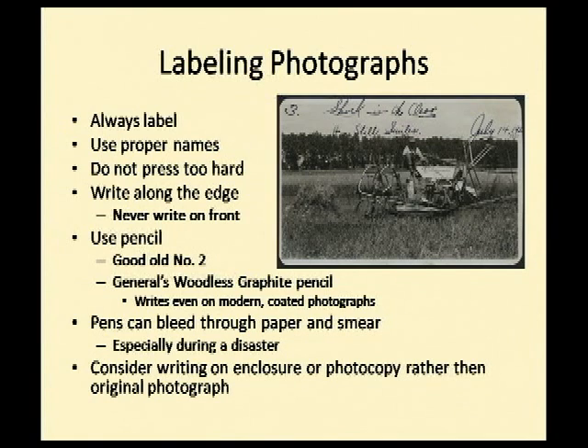Labeling photographs is always good, but do it properly. Use proper names — I can't tell you how many photographs I have labeled just 'my grandmother' or 'my uncle Fred.' I don't know who uncle Fred is. Use proper names, including both maiden and married names for women. Use full names. Try to write along the edge of the photograph, and never write on the front.